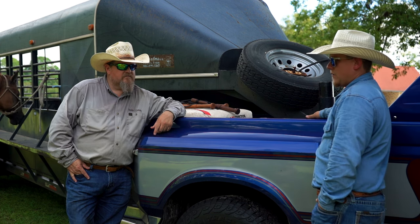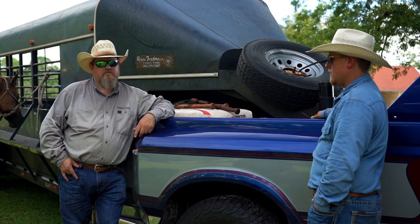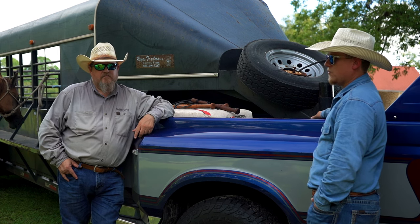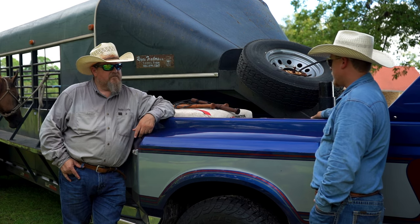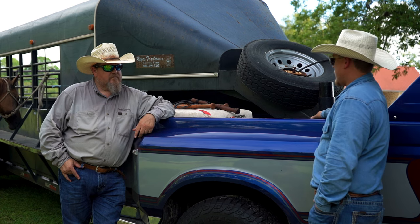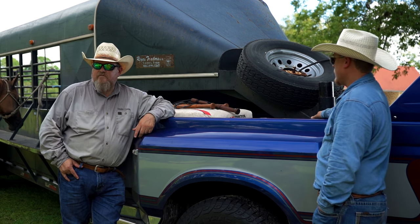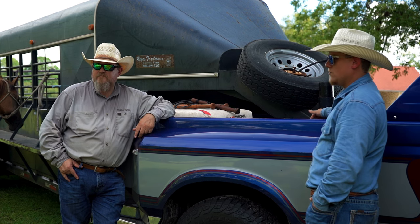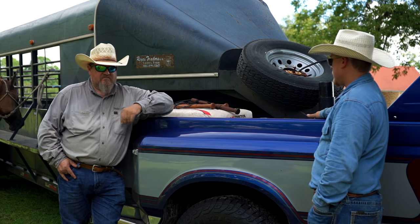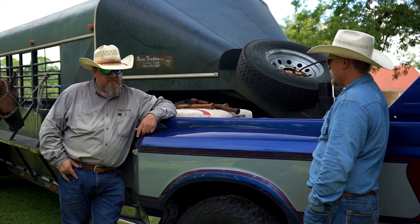A lot of cowboys and day hands still use these trucks because these 7.3s are bulletproof — you can't tear them up, they run forever, they're just solid built vehicles. Me and Paul threw around the idea of doing this photo shoot and video to show what these trucks can do outside of a truck show. These trucks were designed to be used, to be for work, and so this was a true blessing to kind of have both worlds collide in this video.